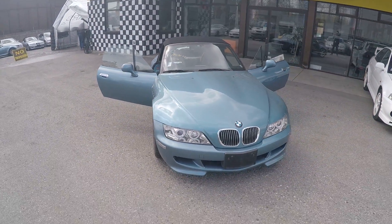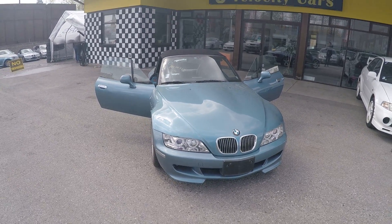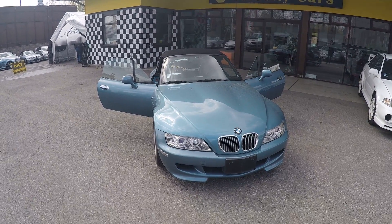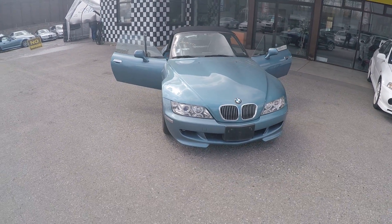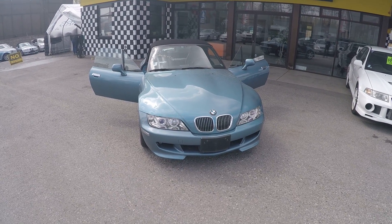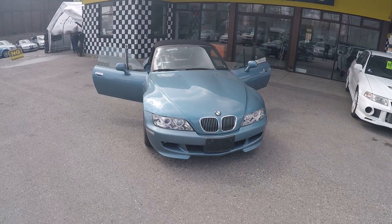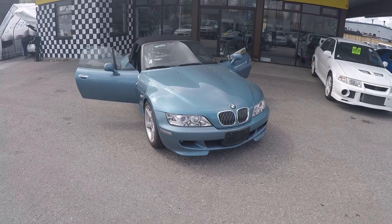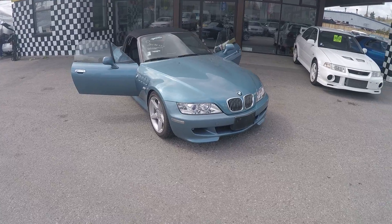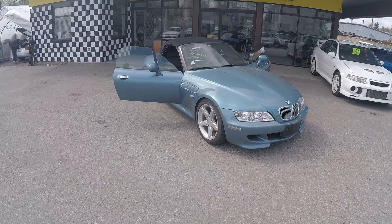Our asking price for this 1996 Z3 is $7,990 Canadian dollars. We provide one year free powertrain warranty on the car, which includes all the major parts — for example, the engine, the transmission, turbocharger, and supercharger — which also adds value to the car.